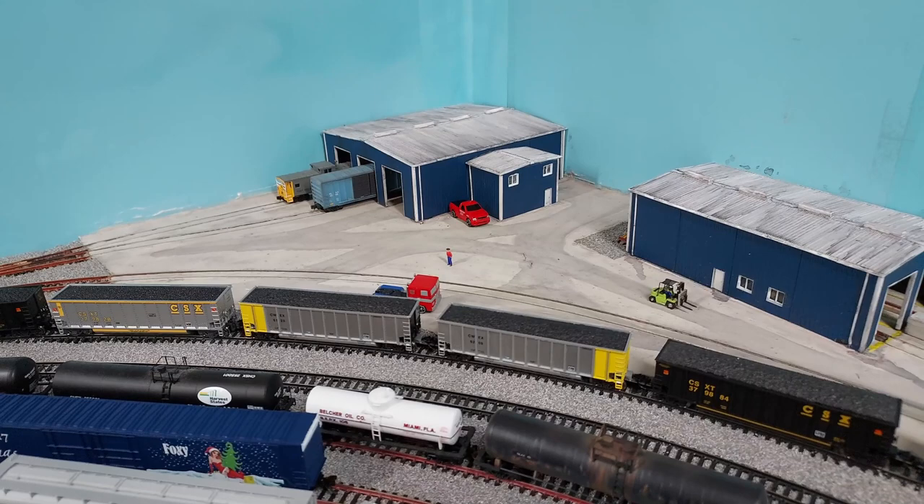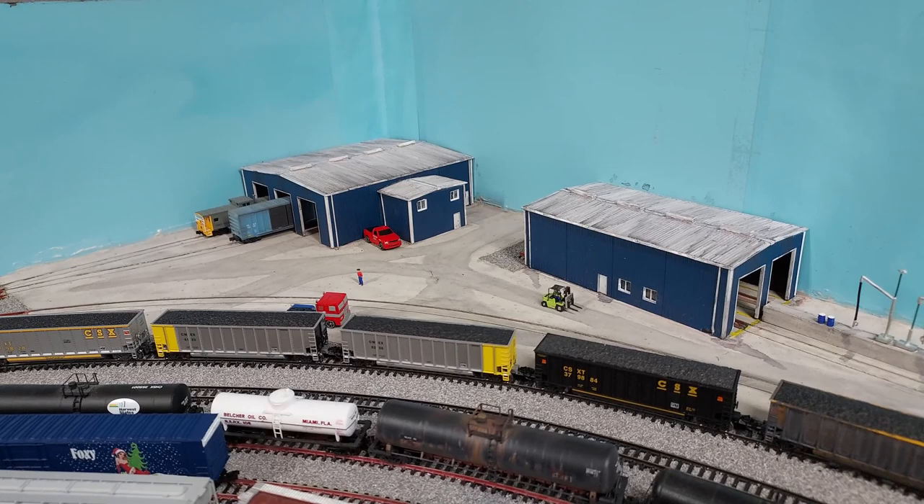Without further ado, let's take a look at some of that run session that we had yesterday. I'll get the lights turned off, and then I'll bring you back and let you see what the lights look like in the buildings.